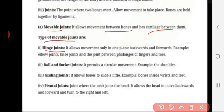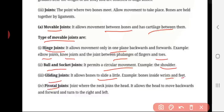Types of movable joint. Hinge joint: it allows movement only in one plane — backward and forward. For example, the elbow joint, knee joint, and the joint between phalanges in fingers and toes. Ball and socket joint: it permits circular movement; for example, the shoulder. Gliding joint: it allows the bone to slide a little; for example, bones present inside the wrist and feet. Pivotal joint: the joint where the neck joins the head. It allows the head to move backward, forward, and turn right and left.